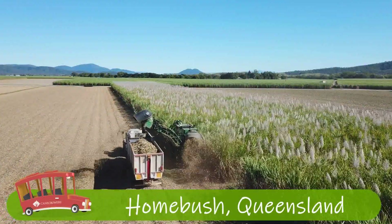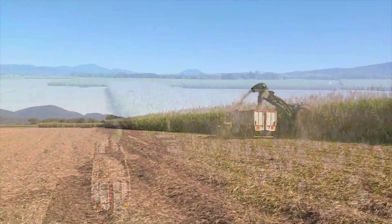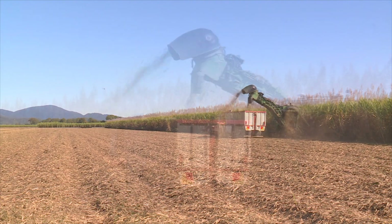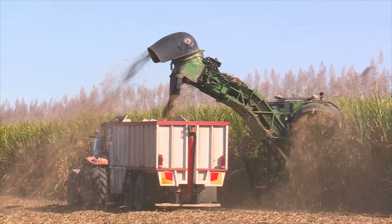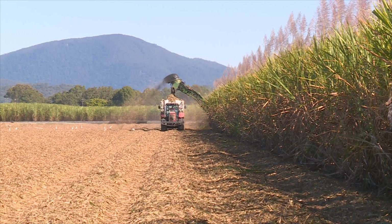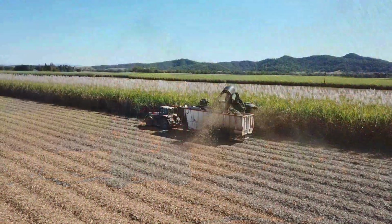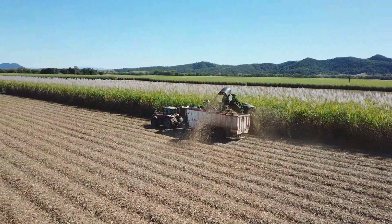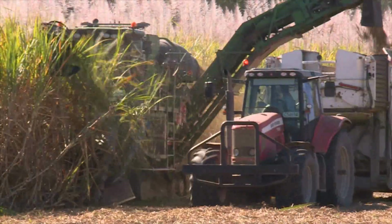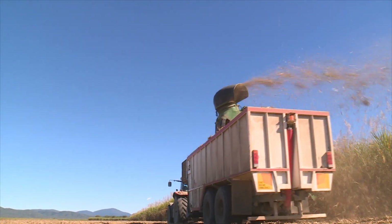In this episode of the Cane Growers Virtual Bus Tour, we're in the Mackay region. It's winter and on Stephen Muscat's Homebush Farm, a new haul-out driver is being trained. This is a controlled traffic precision farming system with an accuracy of just a few centimetres. The haul-out tractor needs to keep pace with the harvester and hold a straight line in the row spacing so it doesn't disturb the plant bed.